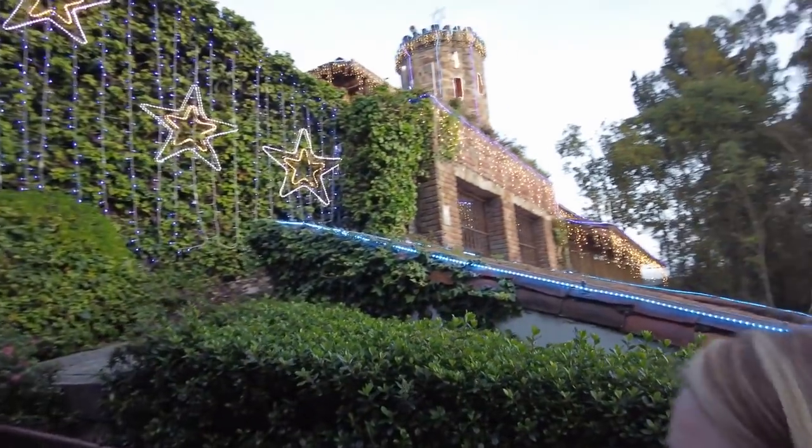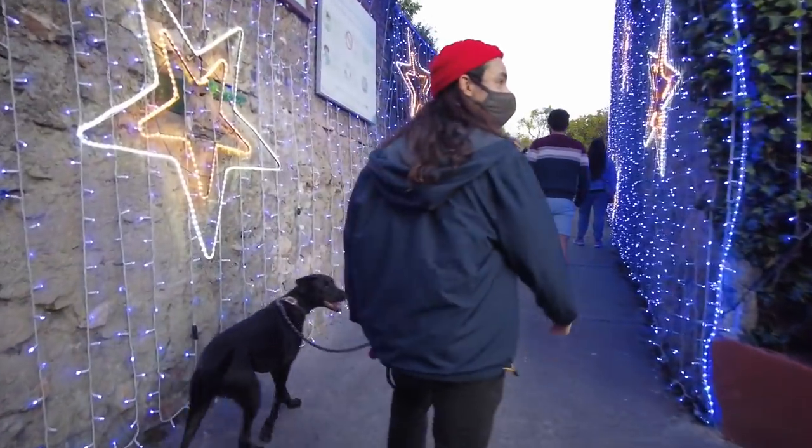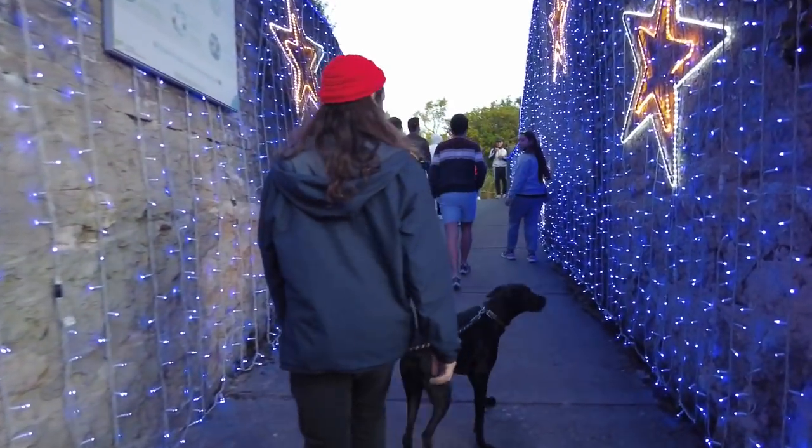Oh I love this! Oh it's beautiful! Christmas lights, the view, restaurant, cafe — what more could you ask for?